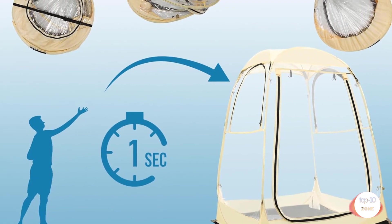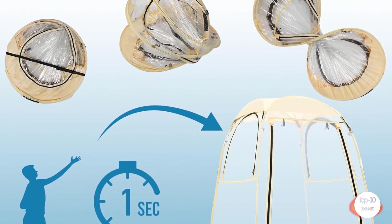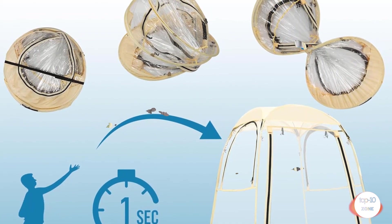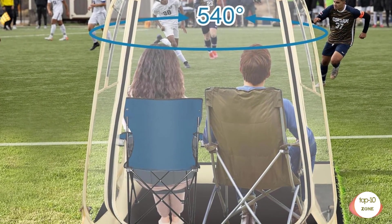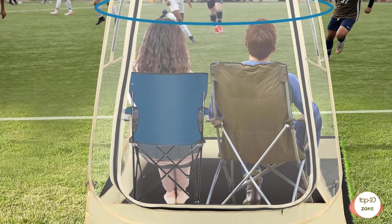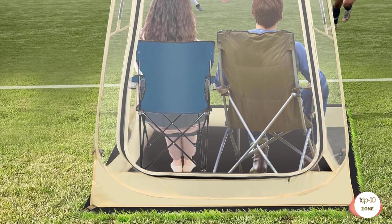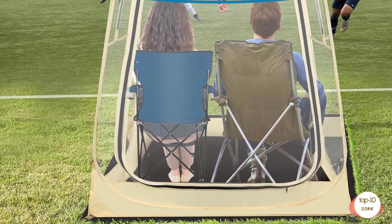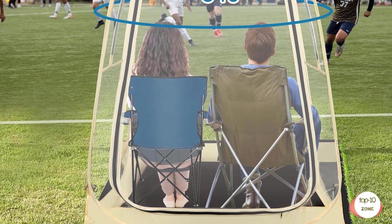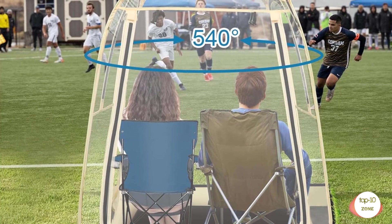It features two 1870mm fiberglass poles on the top to prevent water accumulation. 540-degree clear view: the clean bubble tent has five transparent sides with 540-degree transparent windows, providing an excellent view. Perfect design: the clean sport tent comes with a sturdy PE floor and hooks to keep your belongings clean and organized. The removable top cover protects you from sun and rain, and the double-zippered PVC door adds an extra layer of security.